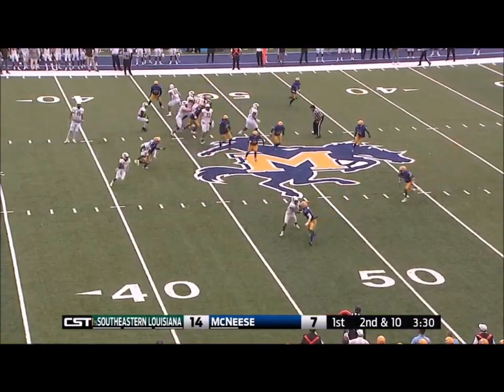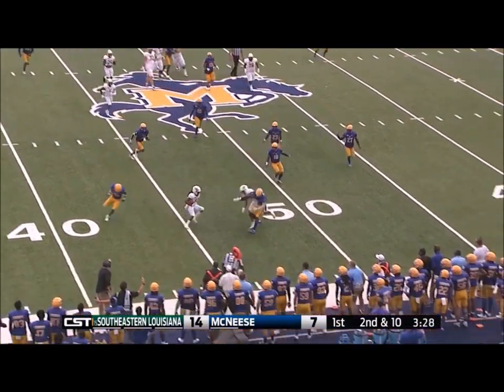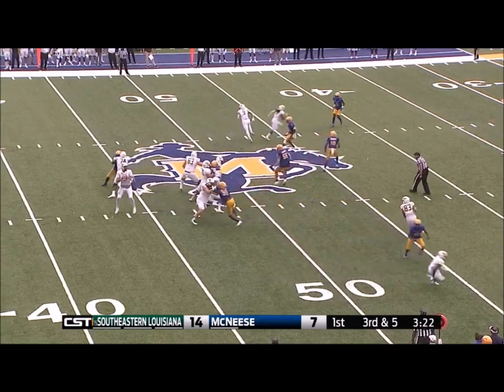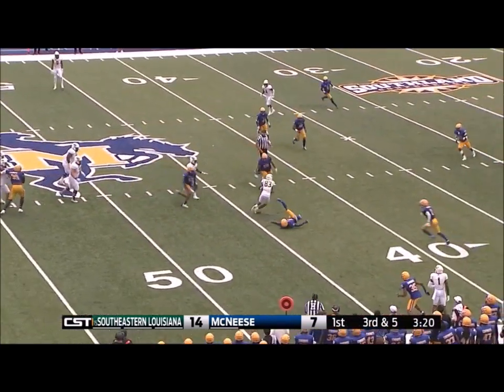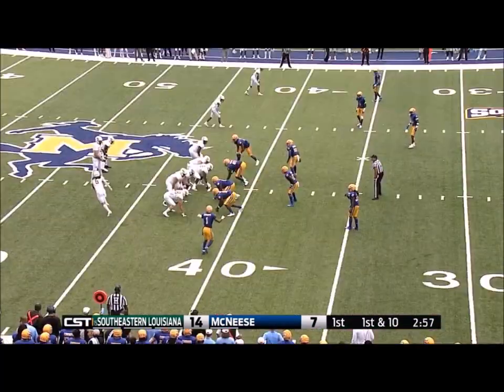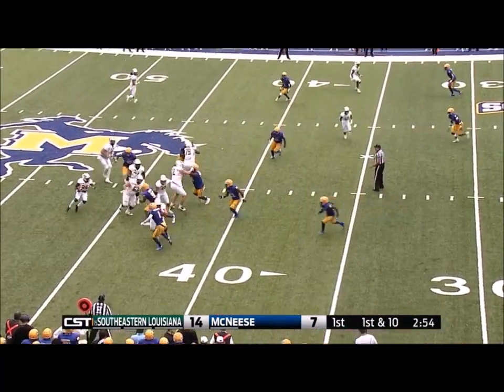Preseason all-Southland Conference again. Here's Mitchell. Mitchell has explosive speed and Kelly looking. Throws it over the middle. It's caught for the first down. It appears on the third down conversion. The Lions are now three out of four.